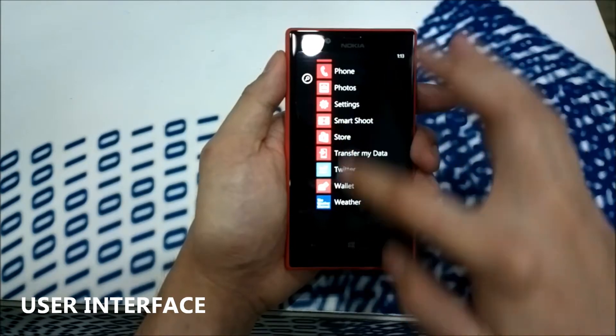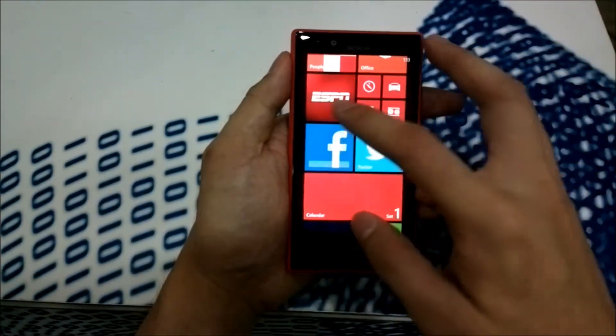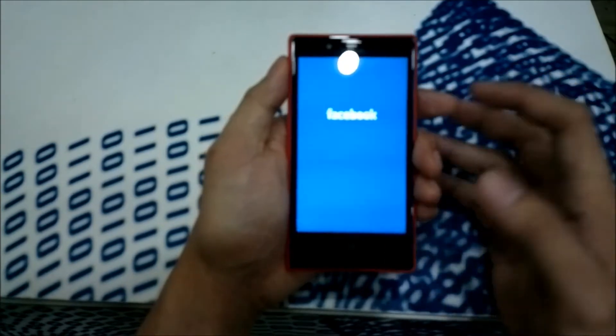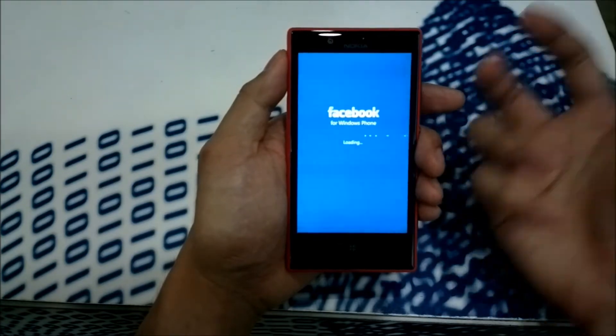The dual-core processor actually makes a difference when you're navigating the screen back and forth and when you're switching and closing applications. I'm not going to be able to test the internet speed of the Lumia 720 because we don't have an available wireless connection here.